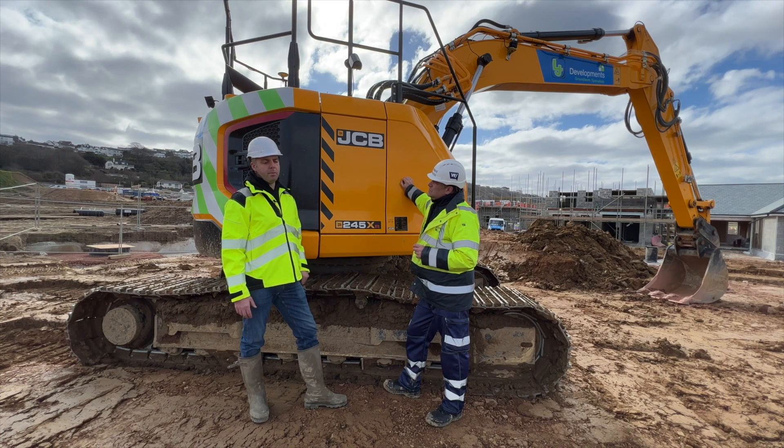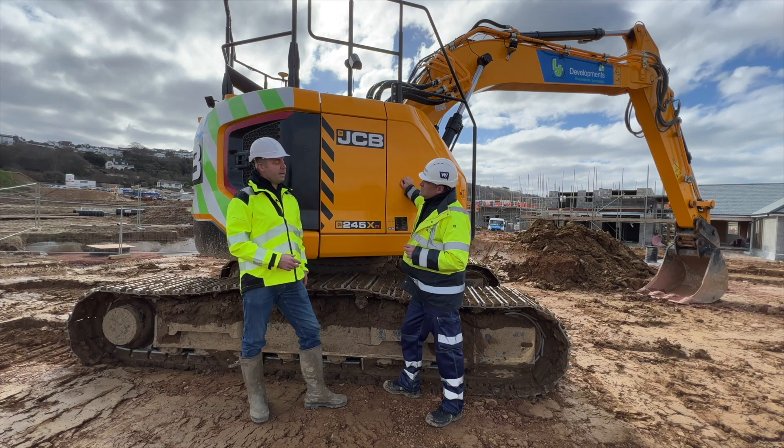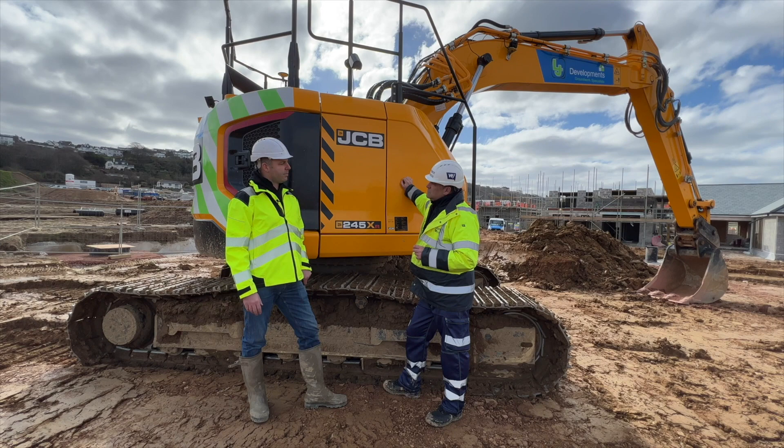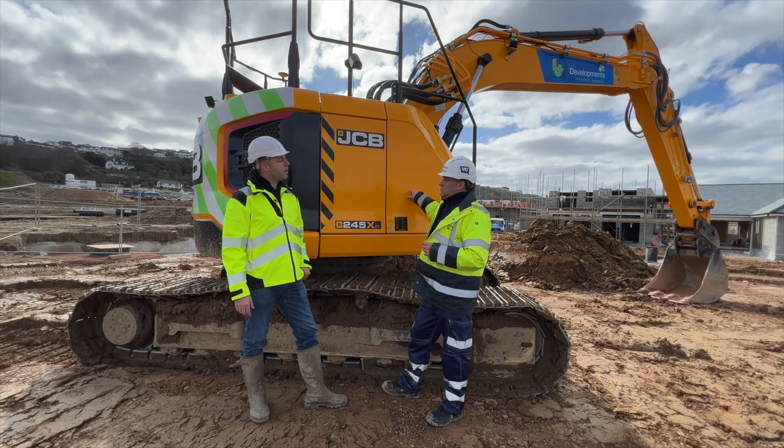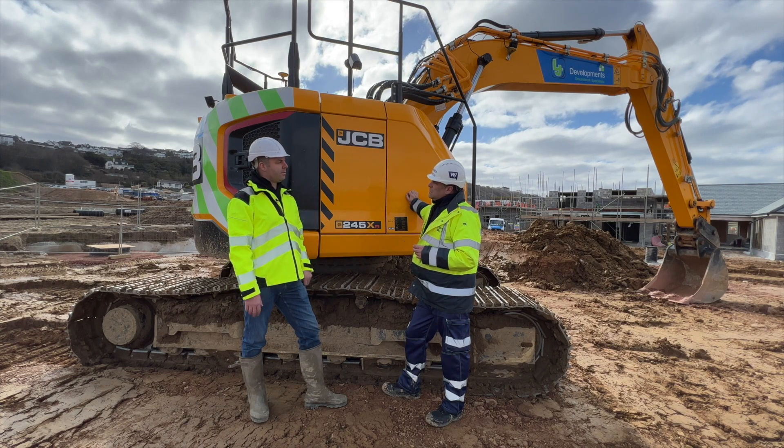Chris has been on board with me fully all the way through. He knows what we're doing and where we're trying to go, and he's really into technology. There's not many people in North Devon doing this, so he's bought right into it and now we wouldn't change it - it's just a lot easier all round.